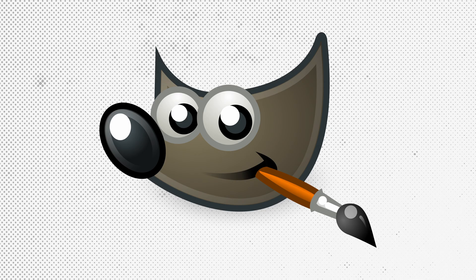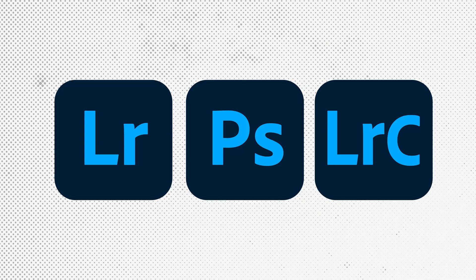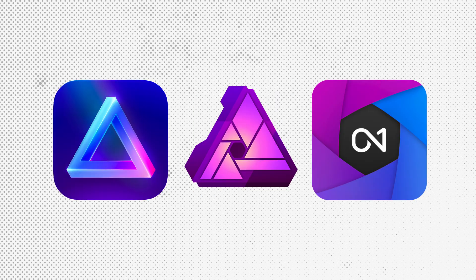After 30 years of editing my images, I want to share the photo editing software I recommend for photography beginners. Some editing software like GIMP are free, some like Adobe require a monthly subscription, and others provide lifetime licenses.